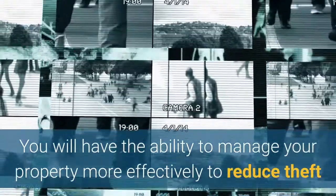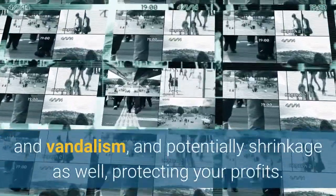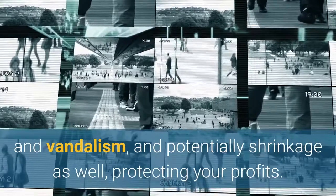You will have the ability to manage your property more effectively to reduce theft and vandalism, and potentially shrinkage as well, protecting your profits.